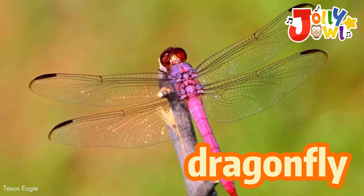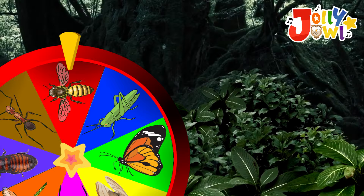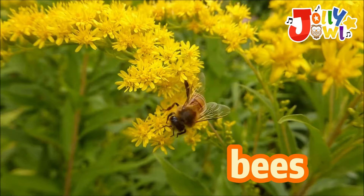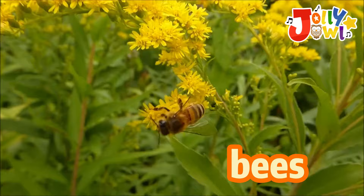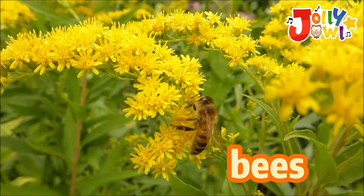Bees make yummy honey that we can eat. They're like nature's little helpers, pollinating flowers and making our world colorful.